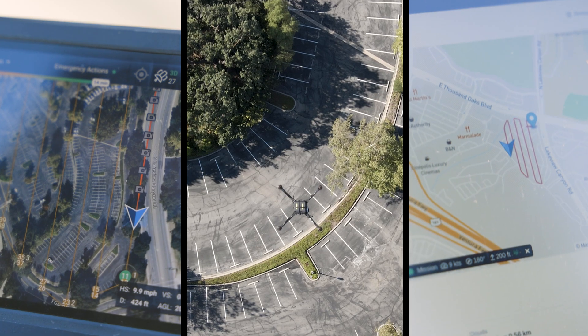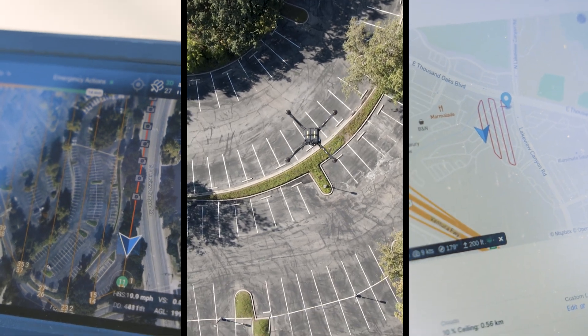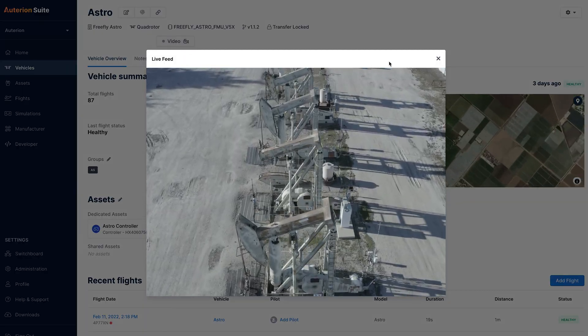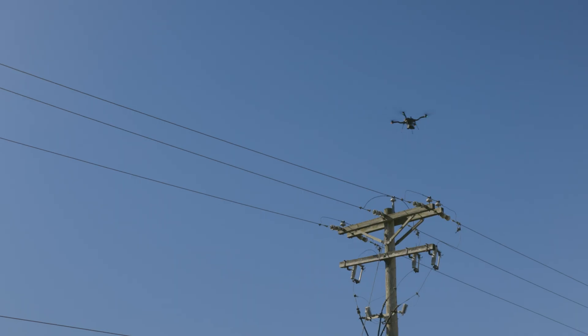There's also LTE connectivity baked in, so every aircraft can automatically connect to cellular service and get real-time updates, stream real-time video back to the Auterion suite for anyone with access anywhere in the world to view that video and telemetry.